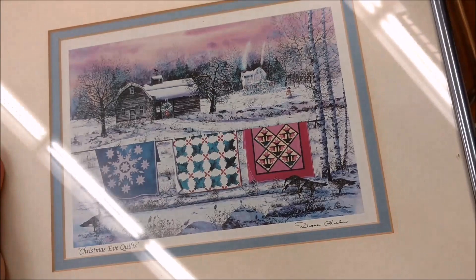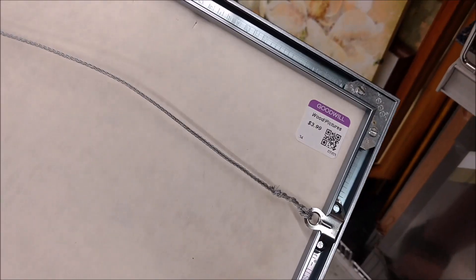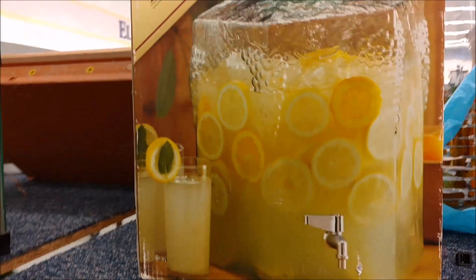This is a Diane Phelan print, and it was her images that got me into cross-stitching in the first place, so I'm always drawn to those. I do think I have this one as a pattern. The dog is what drew me to the shelf in the first place — he is just so something. And the colors on that cabin.